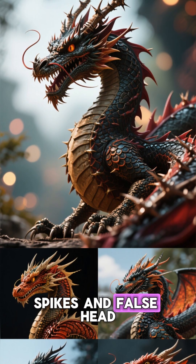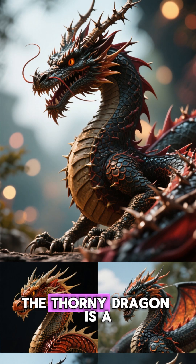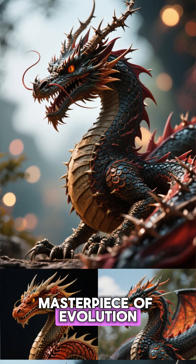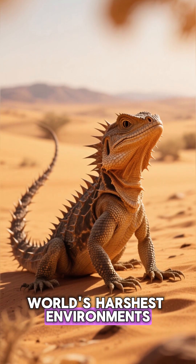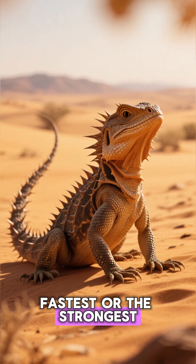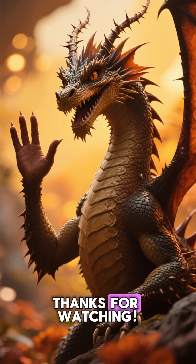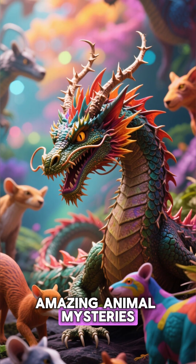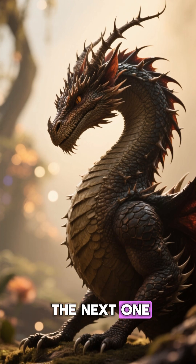From its defensive spikes and false head to its water-channeling skin and color-changing camouflage, the Thorny Dragon is a masterpiece of evolution. It proves that to conquer one of the world's harshest environments, you don't need to be the fastest or the strongest — sometimes all you need is a bit of clever engineering. Thanks for watching. If you want to uncover more amazing animal mysteries, make sure to subscribe to 3 Minute Studio. We'll see you in the next one.